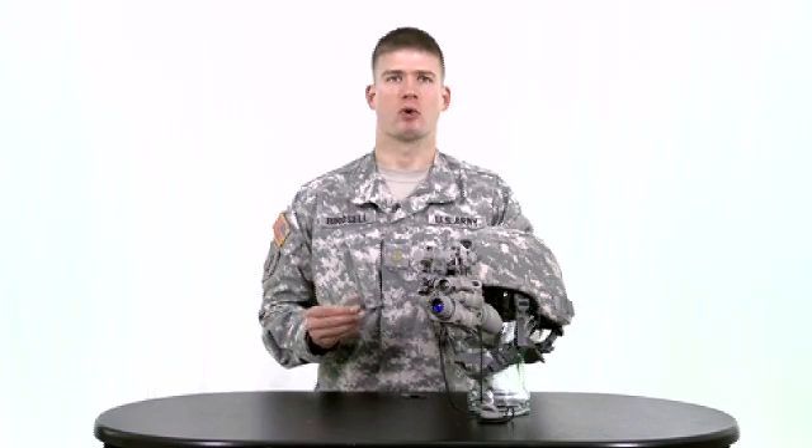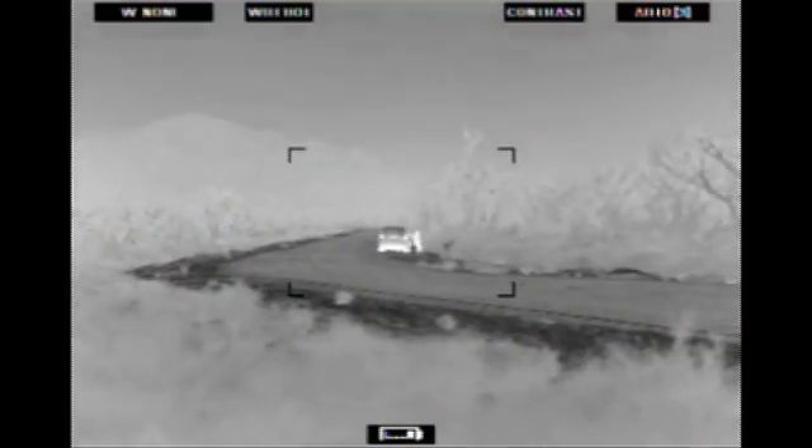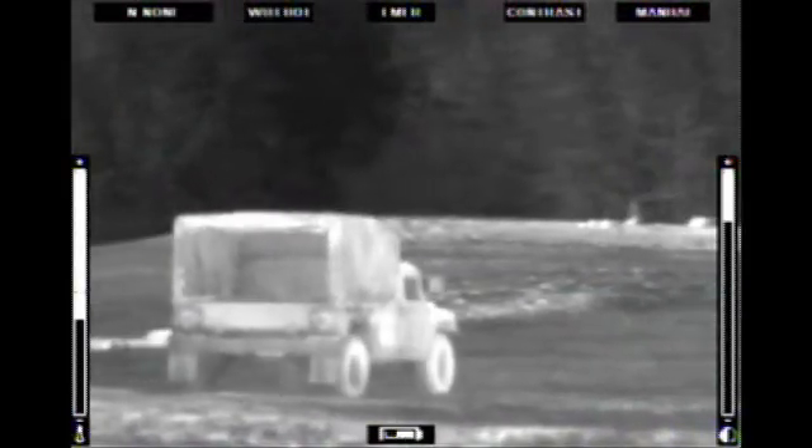Another enabler soldiers rely upon is the thermal weapon sight, the AN-PAS-13. The thermal sensor, which utilizes long-wave infrared technology, enables you to detect personnel or machines through fog, smoke, adverse weather conditions, and all battlefield obscurance, including camouflage.